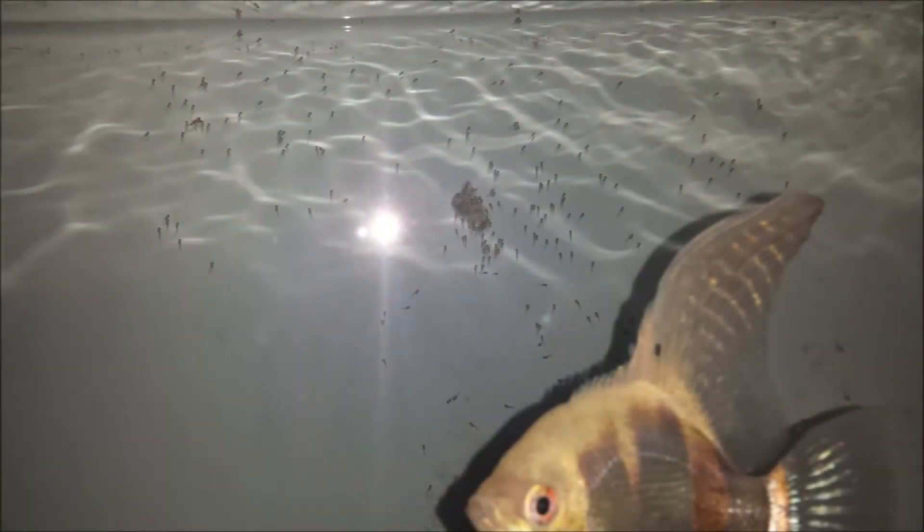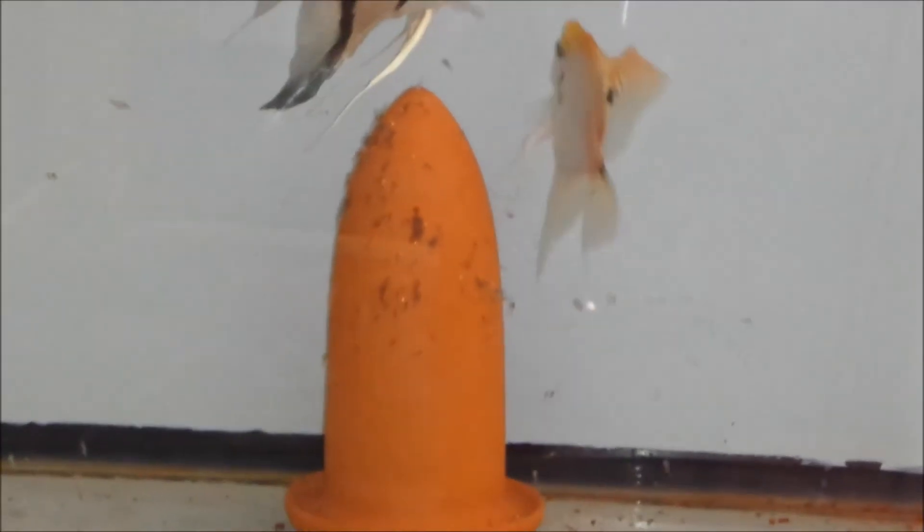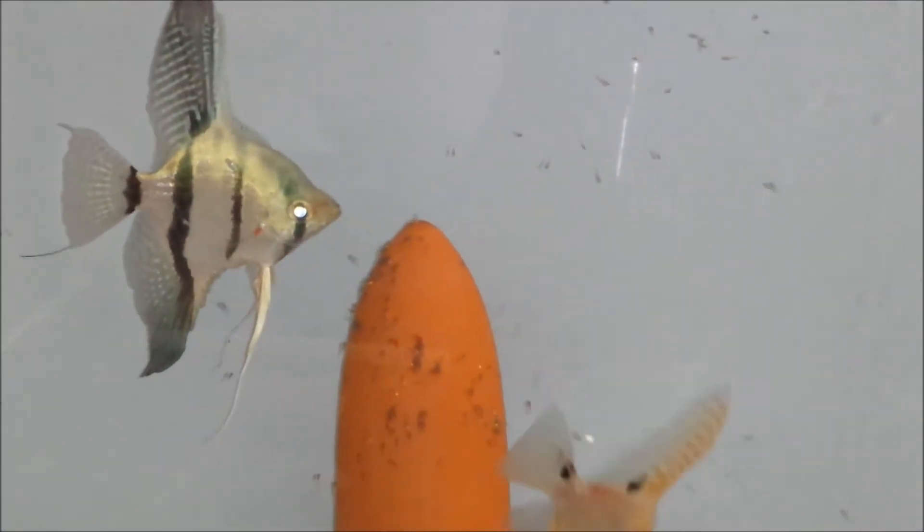Once the angels spawn, it takes about 48 hours for the eggs to hatch, and when that happens the parents move them all over the tank — to the plants, to the glass, to the breeding slate, to a breeding cone, to a leaf, back to the glass. They can move them several times a day, and that's part of what happens in nature — not keeping them in the same place too long to avoid being eaten by other predators.